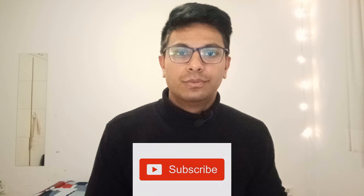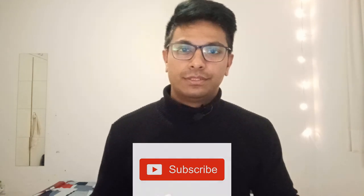Welcome back to the channel! I'm Gufran and you're watching 'Desi in Germany.' Today's video is on the top things you must do once you arrive in Germany, such as opening your bank account, city registration, application for the residence permit, and how to activate your health insurance.